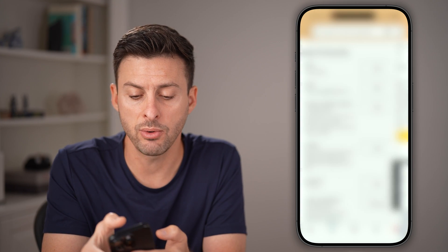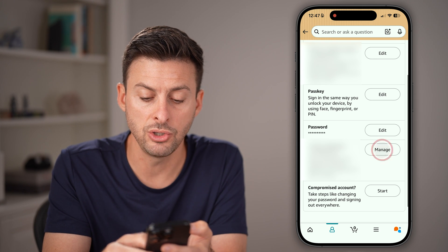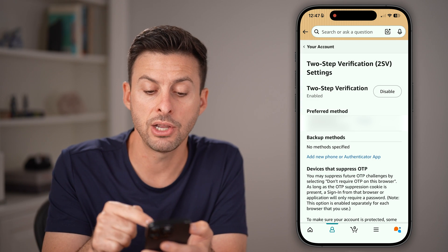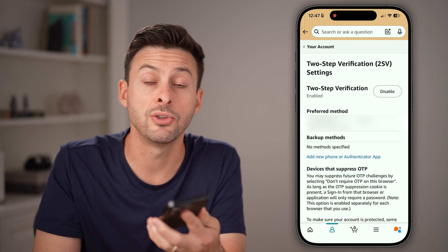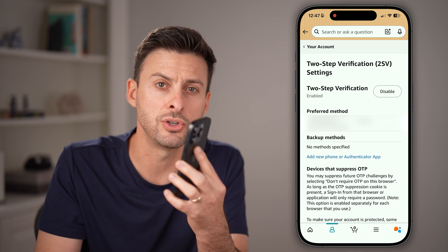After you've done that, I would highly recommend going back and tapping Manage next to two-step verification. You may want to update the phone number there as well, so that two-step verification codes go to your new phone number.